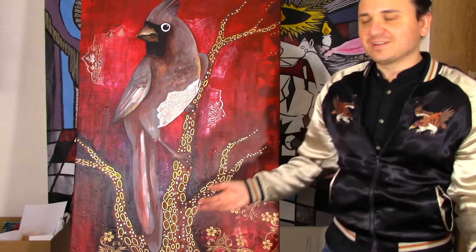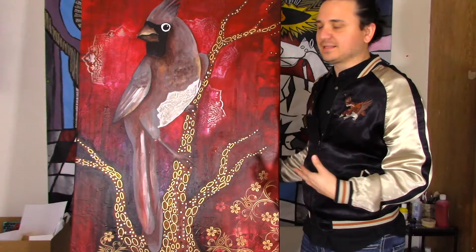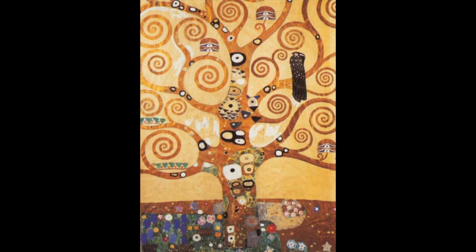Today I'm going to show you some of the paintings that I've done and some that are still in progress. So we'll start with this one. I'm doing paintings for a show that I'll be doing in the Dallas area in October, and that's why I'm painting these birds.